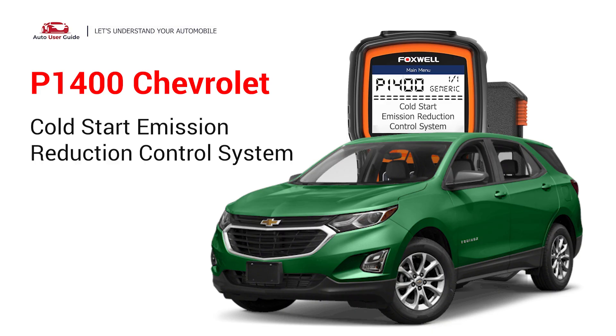This repair video for the P1400 error code is specifically tailored for Chevrolet drivers. If your Chevrolet is showing a P1400 code, this is for you.